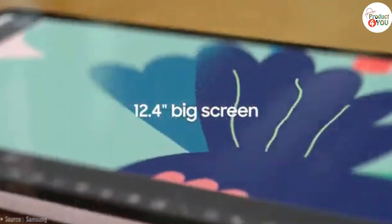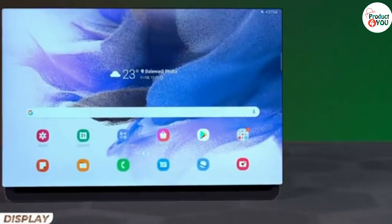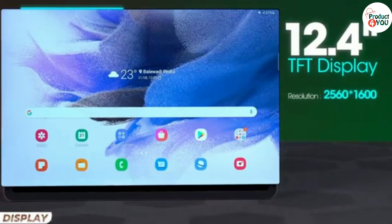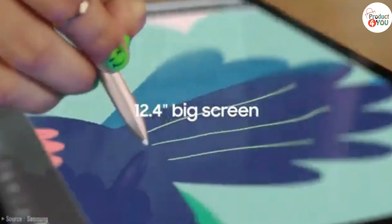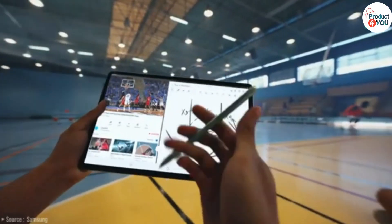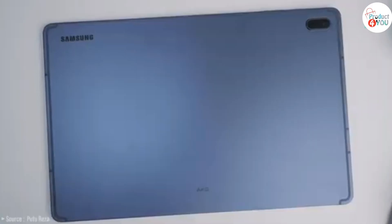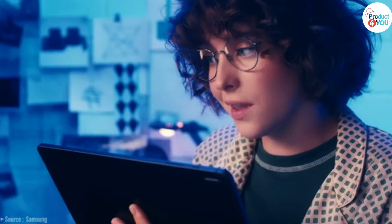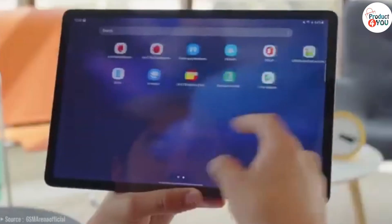Specifications. Display: 12.4-inch TFT LCD capacitive touchscreen, 1600x2560 pixels resolution. Processor: Qualcomm Snapdragon 750G, 8nm. RAM: 4GB or 6GB. Storage: 64GB or 128GB, expandable via microSD card slot up to 1TB. Main camera: 8MP AF. Front camera: 5MP. Battery: 10,090mAh, non-removable.